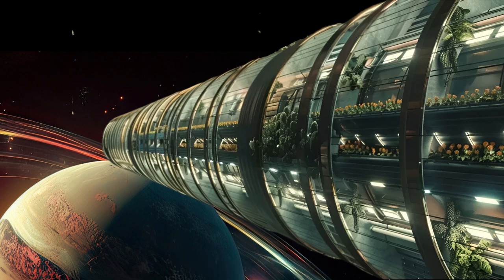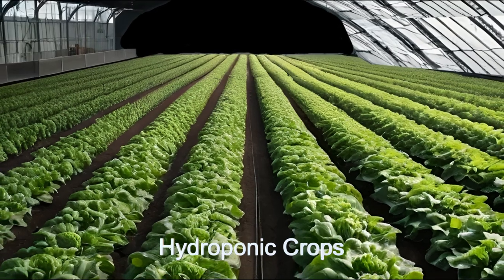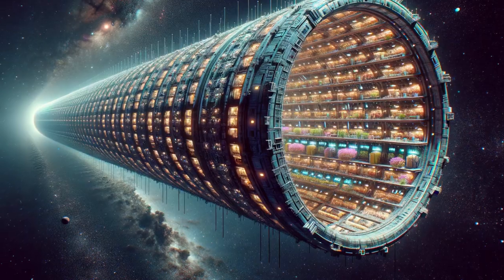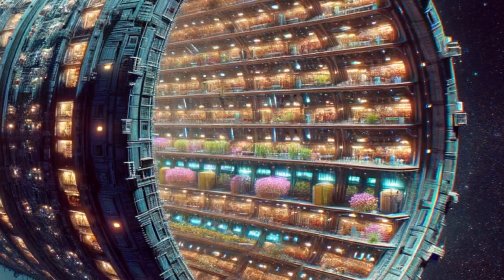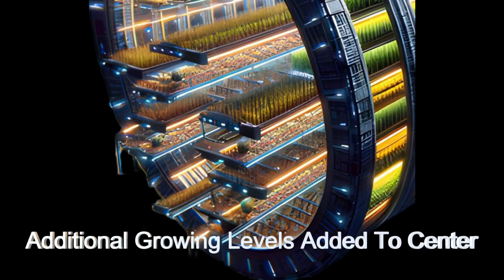These farms showcase a cutting-edge hydroponic growing system that produces a wide variety of grains and produce without soil. The farms are typically massive tubes that are very, very long. The tubes contain large floors or shelves lining the inside of the tube, and crops are grown hydroponically on these floors.